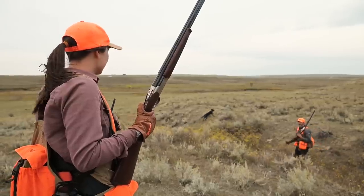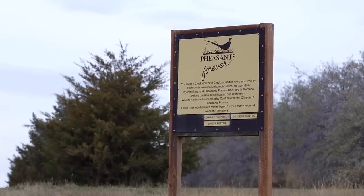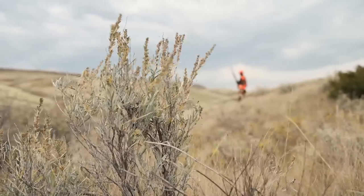Roughly four miles of the namesake Wolf Creek flow through what's made up of more than 1,000 deeded acres and 640 acres of state-leased land.